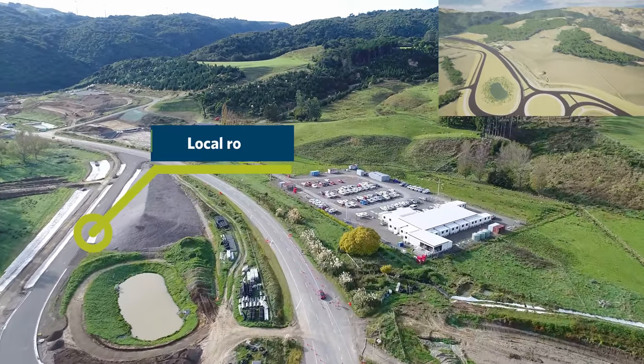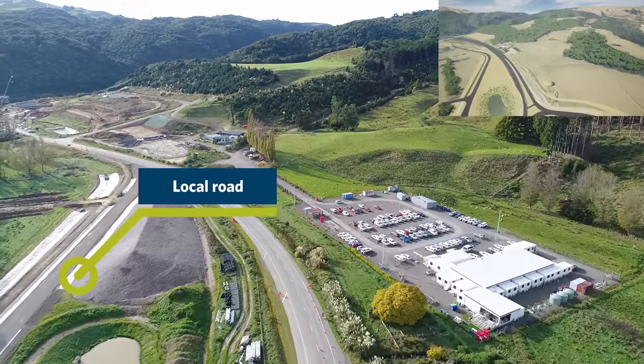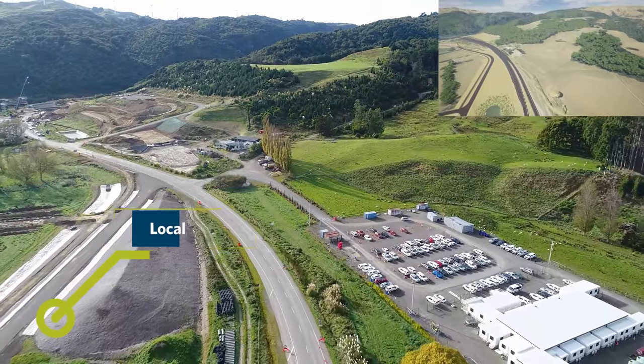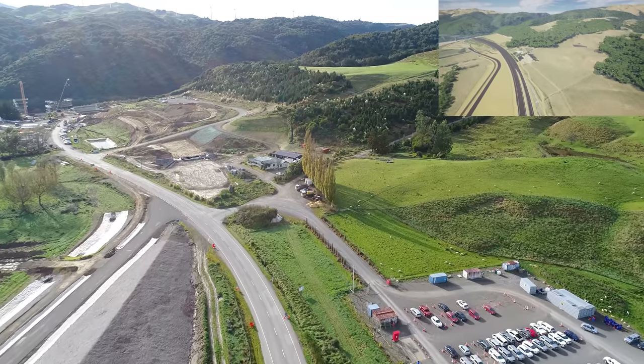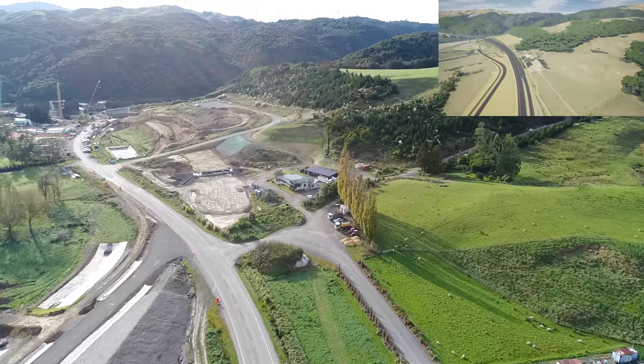Coming through Zone 1, you can see the local road now has its pavement and curb and channel installed. This section will be sealed in the coming weeks, allowing us to switch traffic and complete the remaining roundabout works offline.